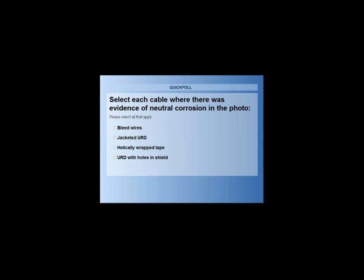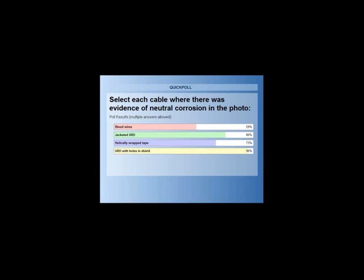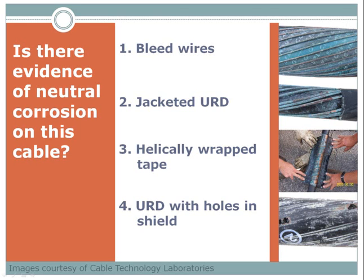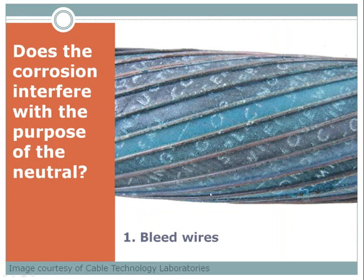People clearly understood the last one had a corrosion problem, especially with the hint. But some people couldn't see the evidence in the first three cases — typically 20 to 30% missed it. All four of those have evidence of neutral corrosion. You probably thought it was a trick question. Because here is the question you might have been answering: does the corrosion interfere with the purpose of the neutral? So now I want you to give me four new checks. We're not saying 'is there neutral corrosion?' but rather 'does this corrosion interfere with the purpose of the neutral?'